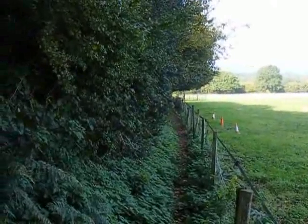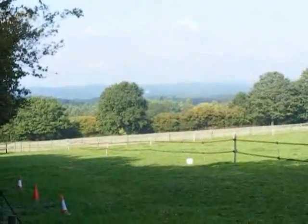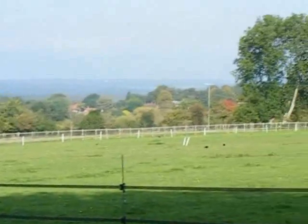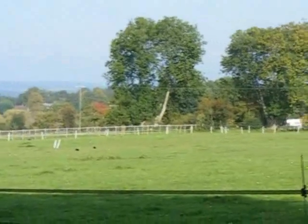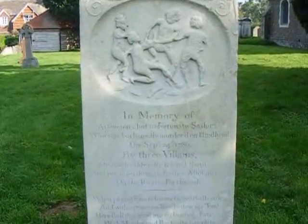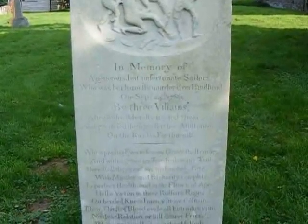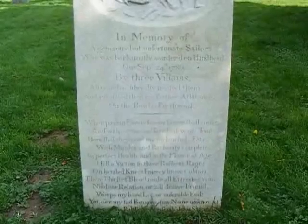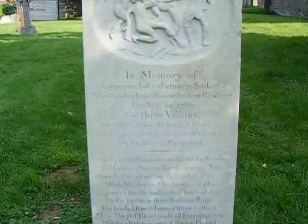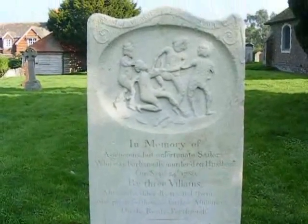And here's the stone in Thursley Churchyard erected to the murder of the unknown sailor. It looks like the murder took place on the 24th of September 1786. So I think the date I quoted earlier for the hanging is just wrong — I'm very sorry.